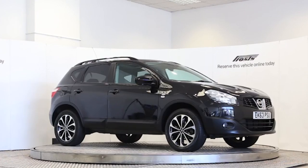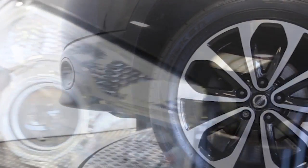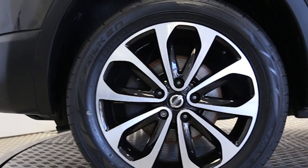Here we have a 2013 registered 5-door Nissan Qashqai 360 with a 1.5 litre manual transmission diesel engine. The car is finished in pearl black.